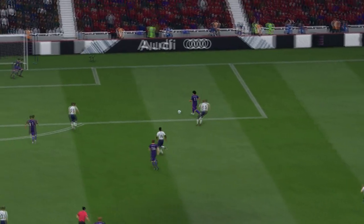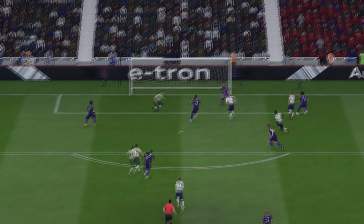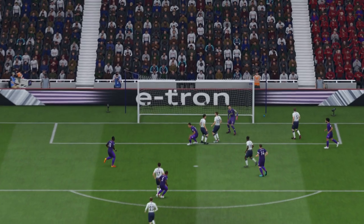Goalkeeper nowhere to be seen. He just seemed to lose his bearings completely, Martin. A really odd one for him.